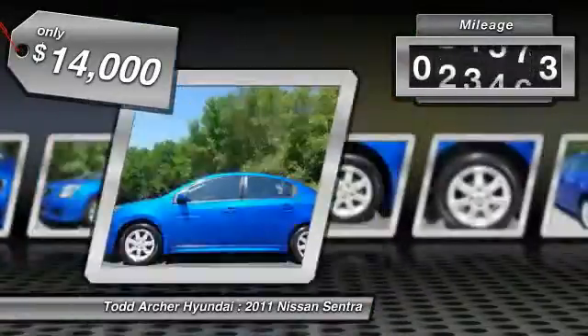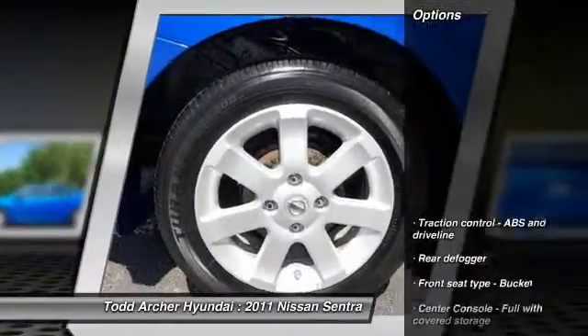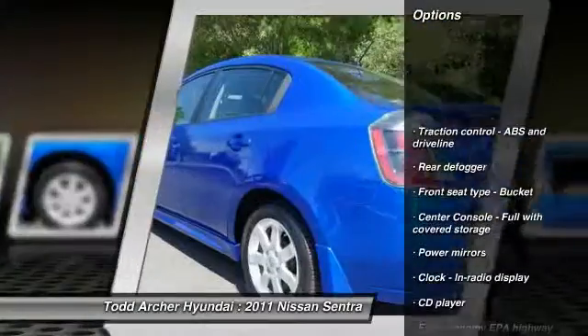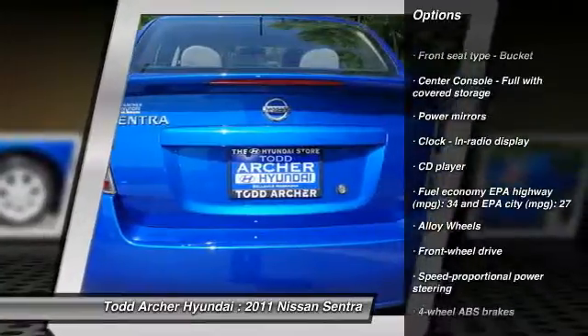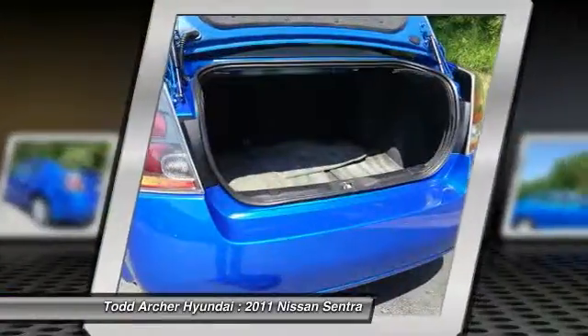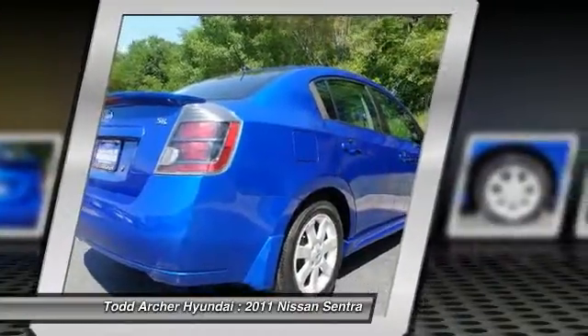This vehicle has less than 45,000 miles. Here are some of this vehicle's great options: stability control, traction control, front wheel drive, alloy wheels, cruise control, fog lamps, passenger airbag, remote power door locks, CD player, and power windows.